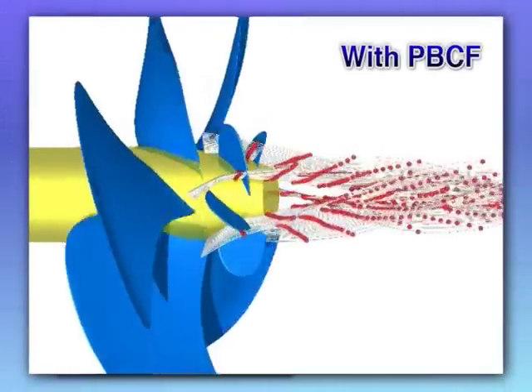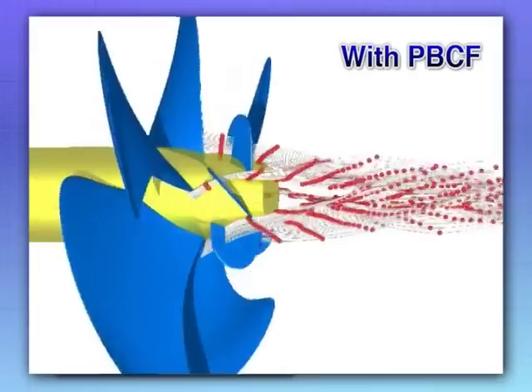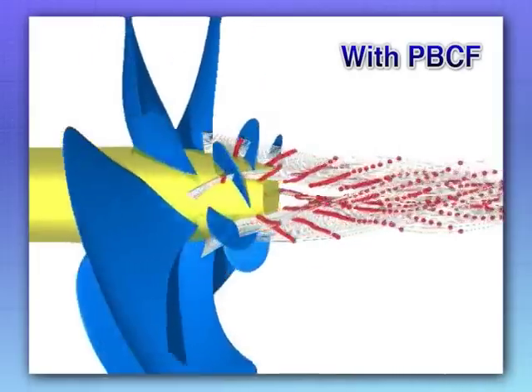However, with the PBCF, you can see that the water flow past the propeller boss is blocked by the PBCF fins. So the water flow is not able to form a hub vortex.